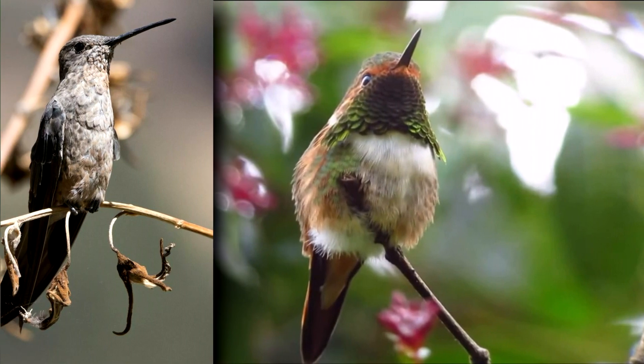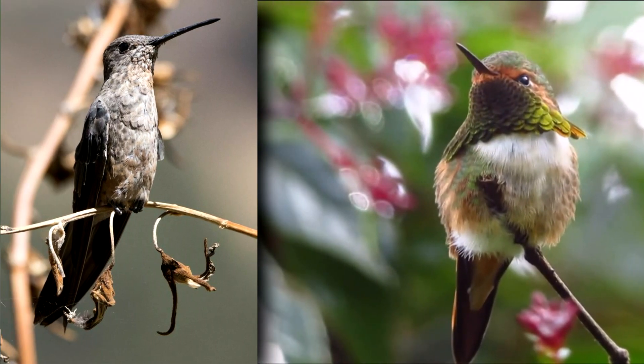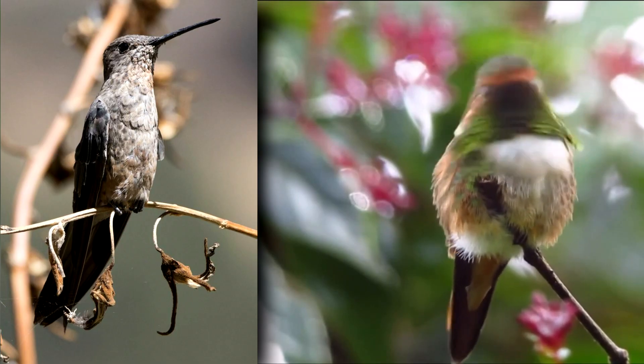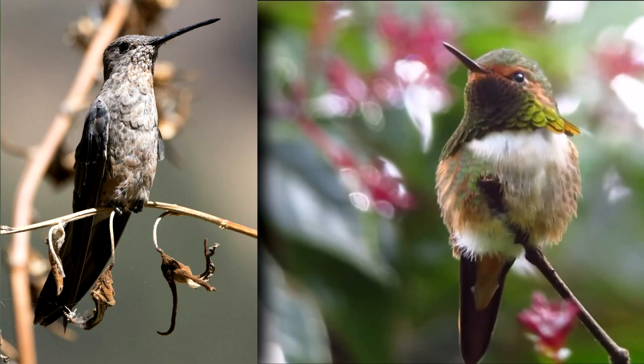Unlike a lot of their flashy family members, giant hummingbirds have dull feathers. Both males and females sport grayish-green back feathers with a rusty chest and white rump.